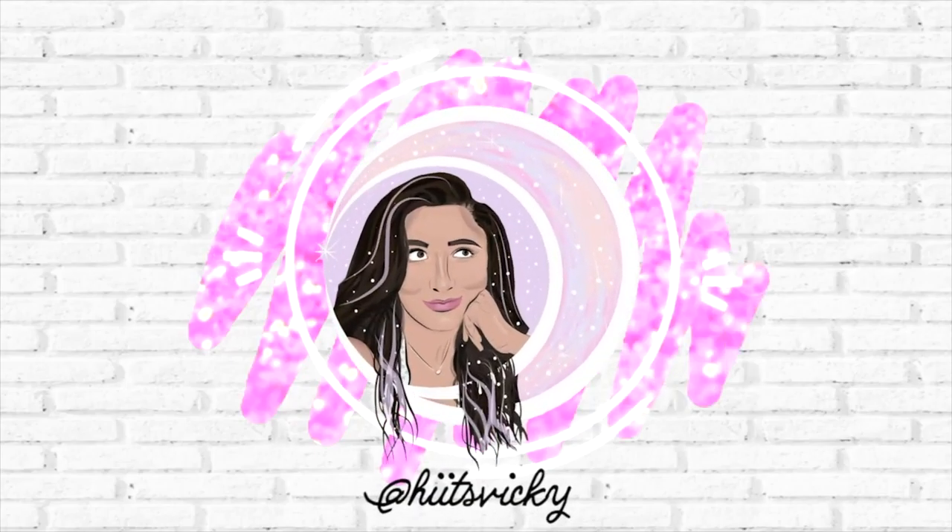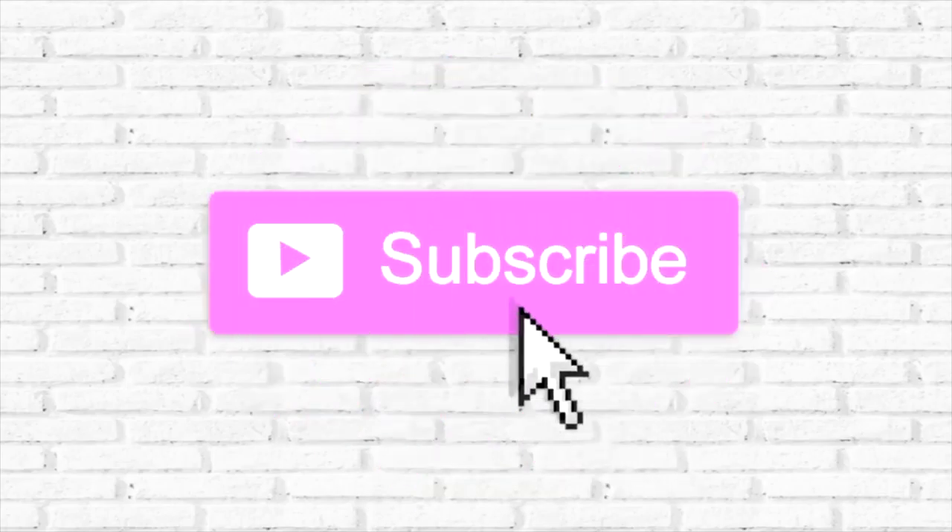Hello guys, and welcome back to my channel. So today's video is going to be a massive empties video. I finished off so much stuff in the month of February, it's going to be hard to get through all of this in a quick video. So let's go ahead and get started.